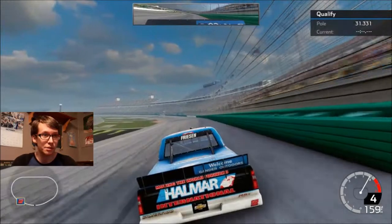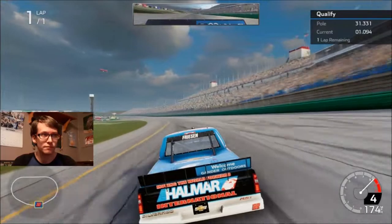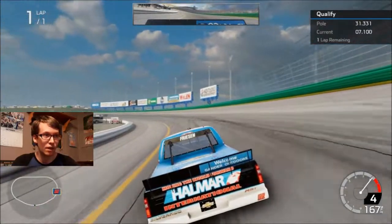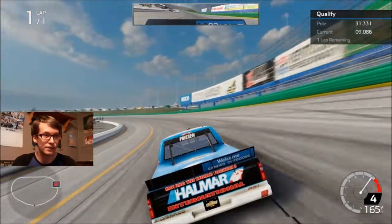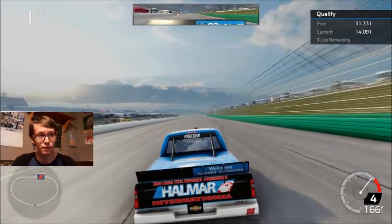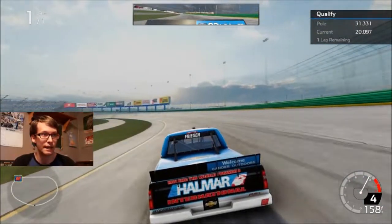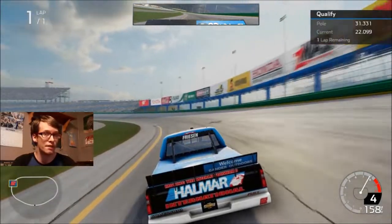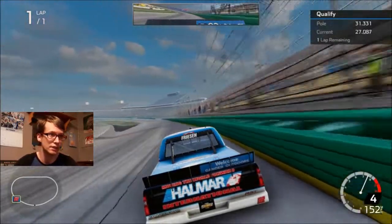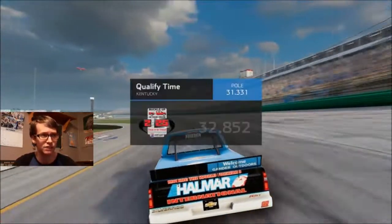Y'all remember how in NASCAR Heat 2 the apron was temporarily above the white line and it didn't get fixed until an update? Well in this game, and I don't know if they plan to fix this at all, the yellow line is just wherever the hell it wants to be in the front stretch. It's fine everywhere else, but after the start-finish line to turn one it just kind of goes wherever. And you'll notice when the AI is starting to start off the race, they drive down under the apron and they just go wherever. This truck is tight, and that ruined my qualifying lap — I'm going through the grass.